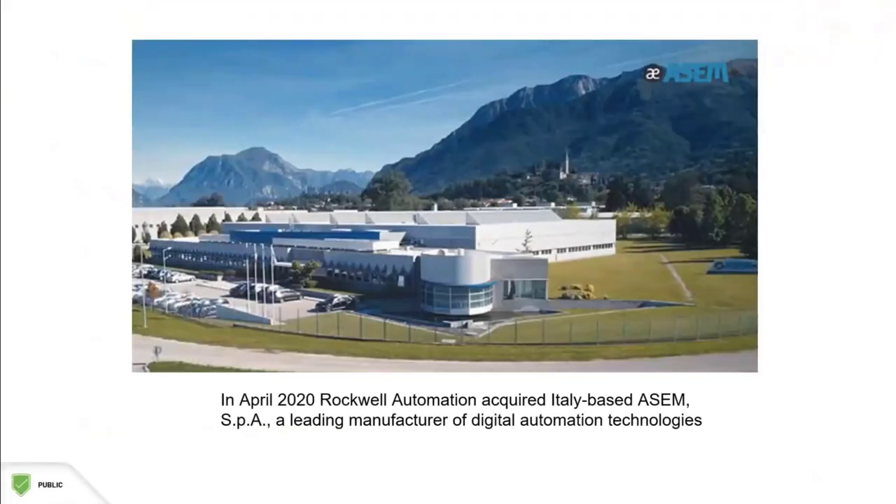In 2020, Rockwell acquired an Italian company called ASEM. They were a leading manufacturer of automation technologies like industrial PCs, thin clients, and monitors. This greatly expands Rockwell's hardware offerings.